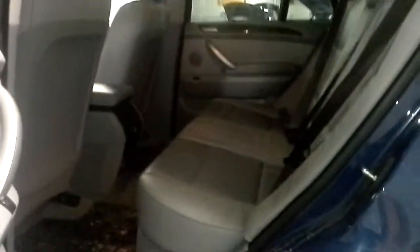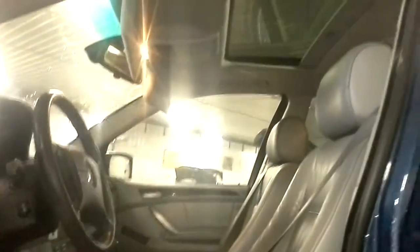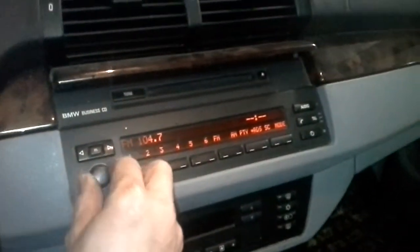Leather interior, grey colored. It has a sunroof. There is power windows and locks. It also has memory seats and heated front seats. AM/FM with the CD player. Of course, dual zone automatic climate control.